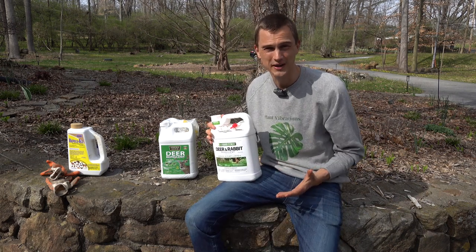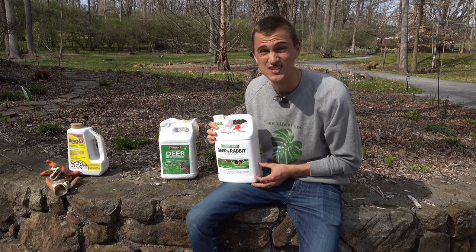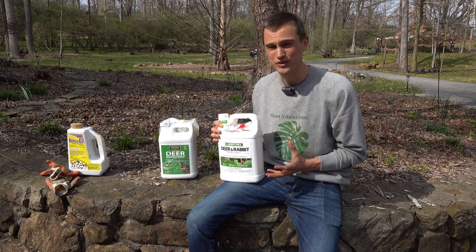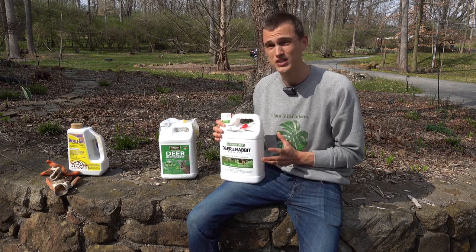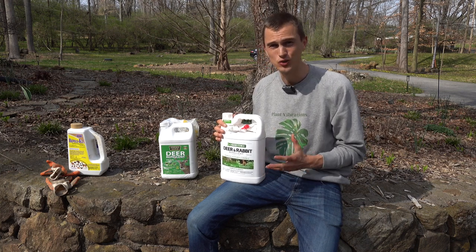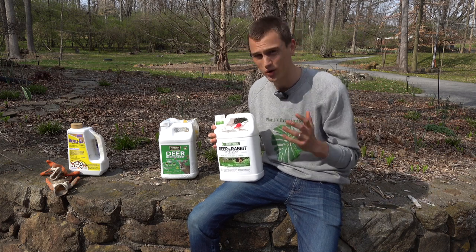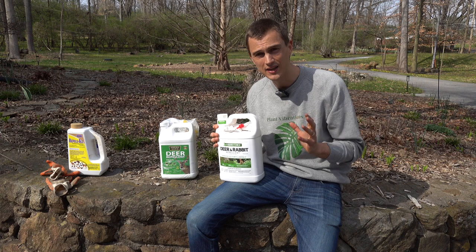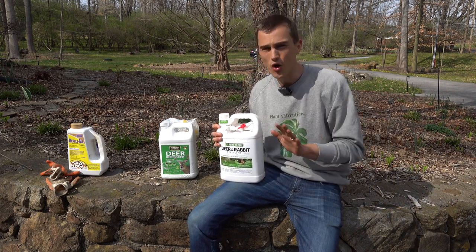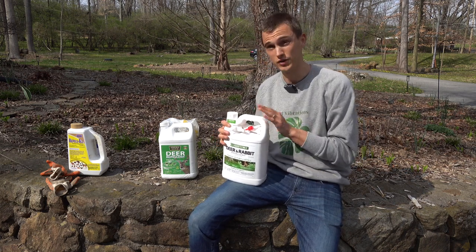So what are these natural ingredients that have these sulfuric compounds? You can think of things like rotten egg solids, garlic, meat proteins, and other natural ingredients that honestly just smell to high heaven. So yes, the sprays do smell, but they do work. And the other great thing is because they are all natural, they're totally safe if you have pets, totally safe if you have little kids running around. The kids will definitely stay away from the smells, but there will be no harm to your children or your pets if they're running around in areas where you've used these.